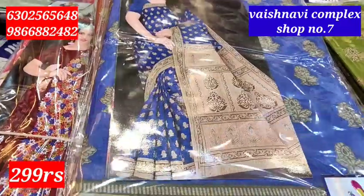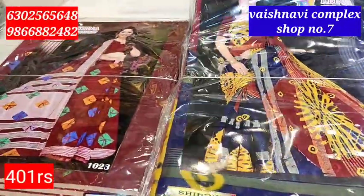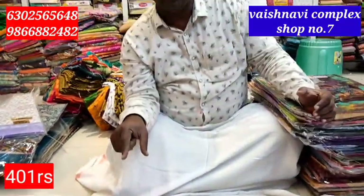This is the super collection — if you have an available design. This is a special item from Meenakshi Silks. This is a Southeast saree, here's the 401 rupees price.